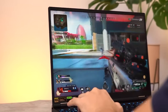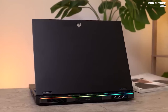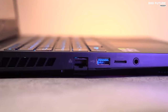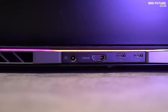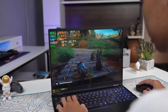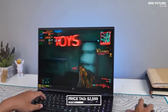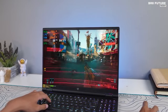Weighing in at 6.39 pounds, portability takes a backseat to power. The Helios 16 boasts per-key RGB lighting, a rear light strip, and a plethora of ports, including Thunderbolt 4, USB Type-A, HDMI, Ethernet, headphone jack, and microSD card reader. While top-tier models might dent your wallet, the Acer Predator Helios 16 is the ultimate recommendation for avid gamers, starting at $2,599.